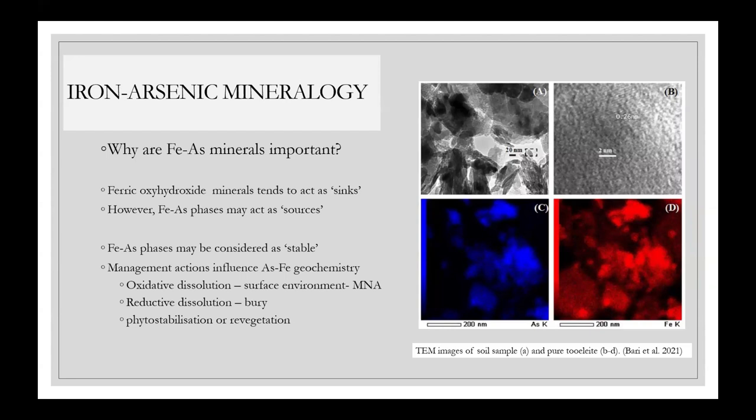In terms of managing post-mining sites — focusing more on legacy or abandoned mine environments — potential operations include processes of oxidative dissolution, which is essentially allowing iron-arsenic minerals to exist on the surface; reburial; or allowing flooding to occur, which would induce reductive dissolution of these stable minerals. There is also phytostabilization or revegetation of those sites.